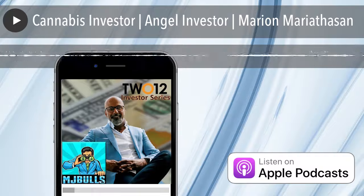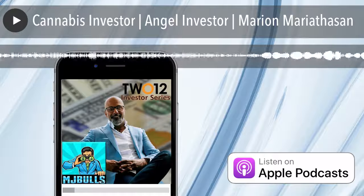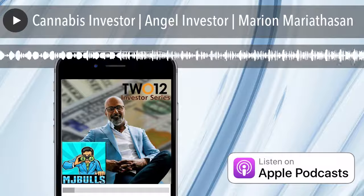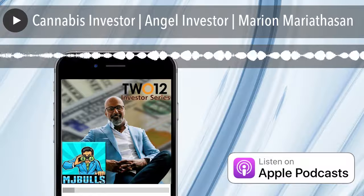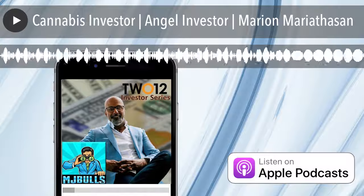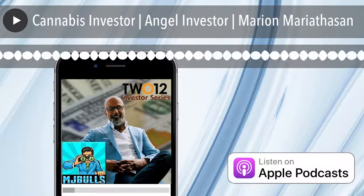This episode is brought to you by 212, the official sponsor of the MJ Bulls Cannabis Investor Series. I've been an entrepreneur pretty much my whole life, so I know how difficult it is to raise money. But for me, the most frustrating aspect of raising money is how many things are out of my control. However, there is one thing that you can control, and that's building and maintaining a clean cap table.